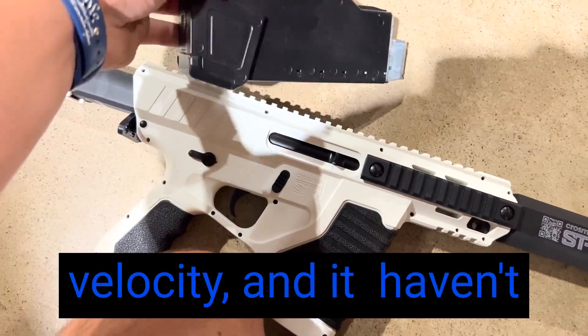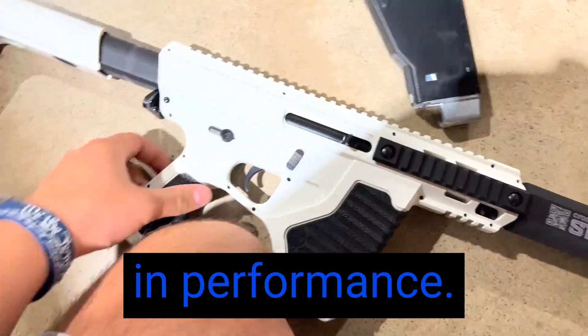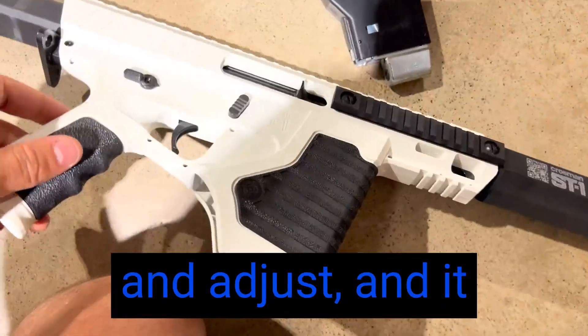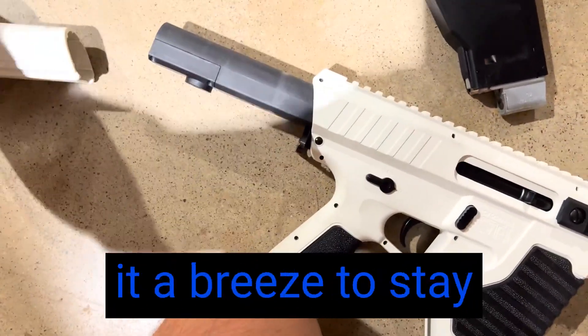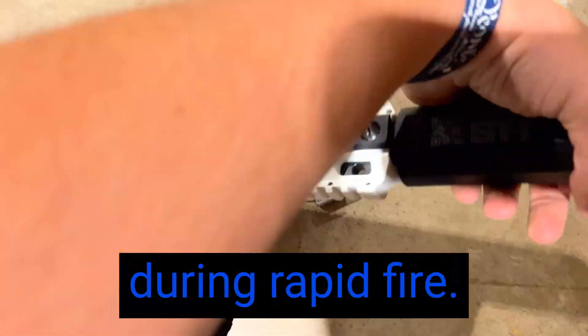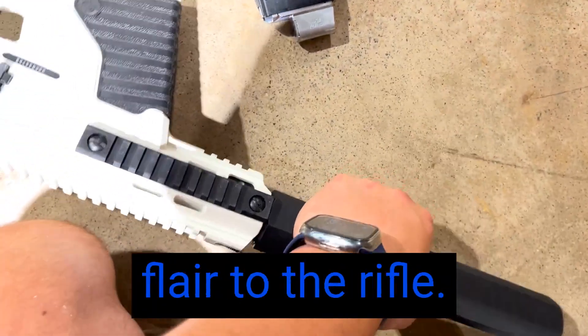The CO2 power ensures consistent velocity, and I haven't experienced any noticeable drop-off in performance. The Red Dot Scope is easy to install and adjust, and it greatly enhances target acquisition. The dot is crisp and bright, making it a breeze to stay on target even during rapid fire. It has improved accuracy significantly and adds a tactical flair to the rifle.